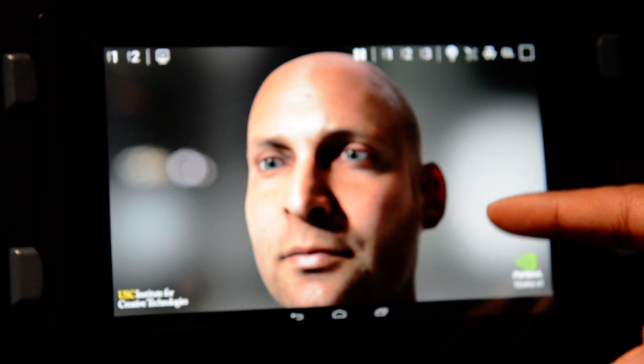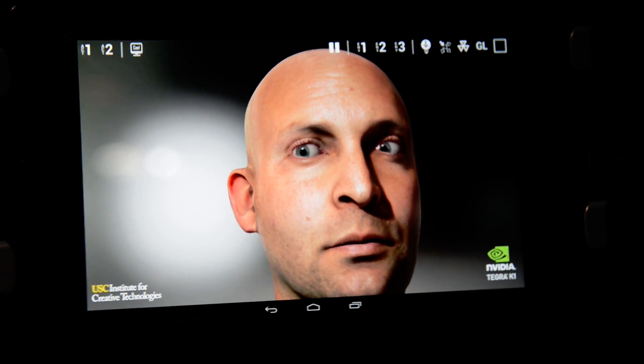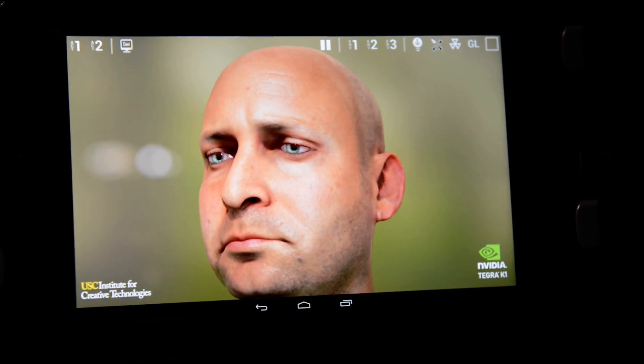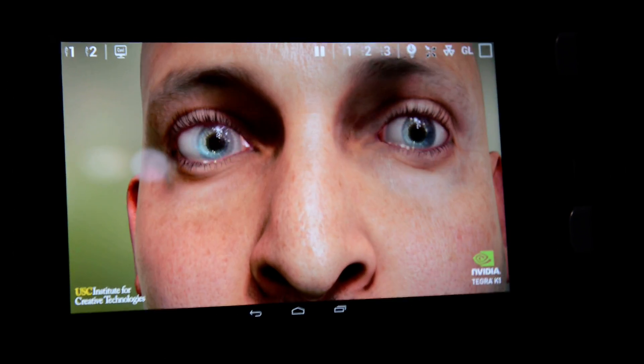You can see the light filtering through Aira's ears, global illumination, high amounts of tessellation. I can change the lighting environment, and you can see that Aira looks lifelike. Notice the eyes — notice all the soft tissue around the eyes. It's very photorealistic.